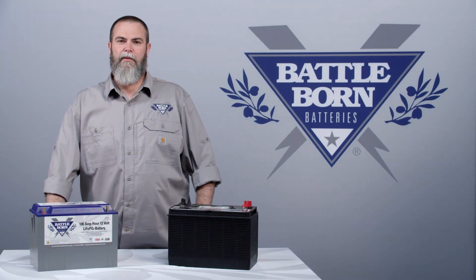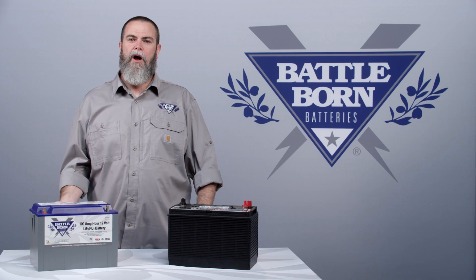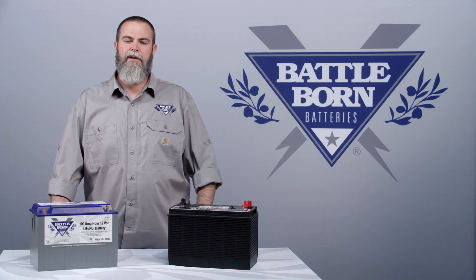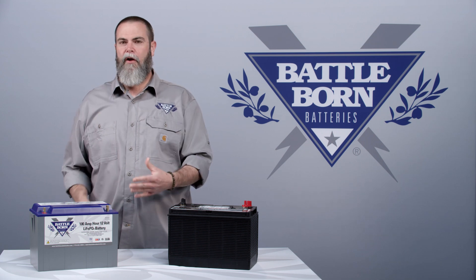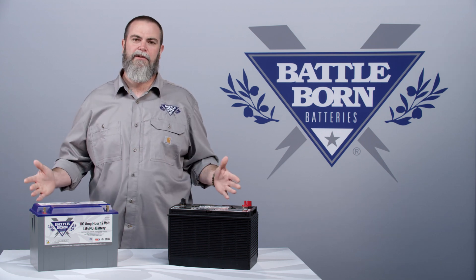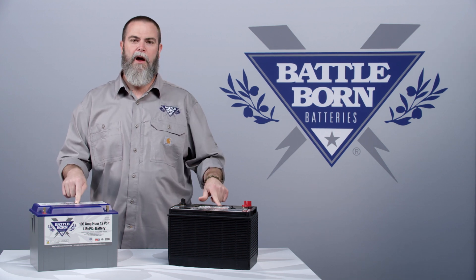Hi, it's Sean with Battle Born Batteries, and today we're going to talk about why lithium iron phosphate batteries cost more upfront than lead-acid batteries. The reason this battery costs more upfront is that the technology is much more advanced, and it allows you to deliver two to three times the amount of power out of the same size box.